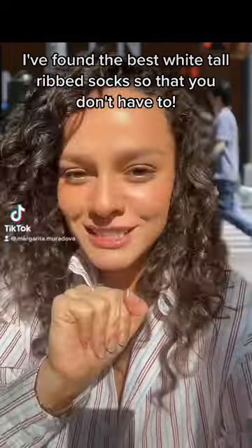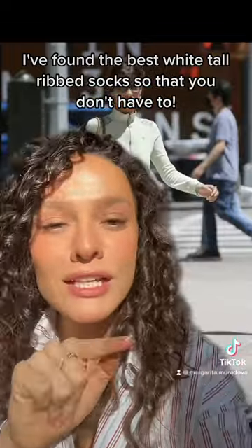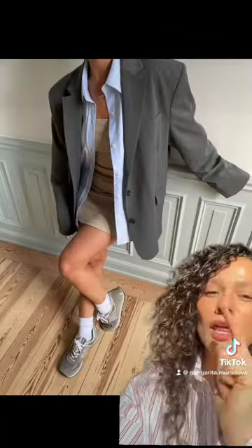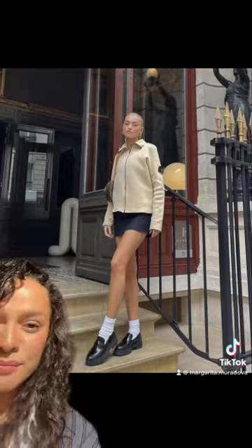If you're on the hunt for the best ribbed, tall, white socks to create outfits like this one, this one, this Matilda Jurev inspired one, and this one as well — this, and this — I have a solution for you.